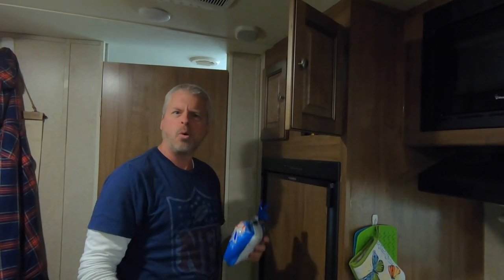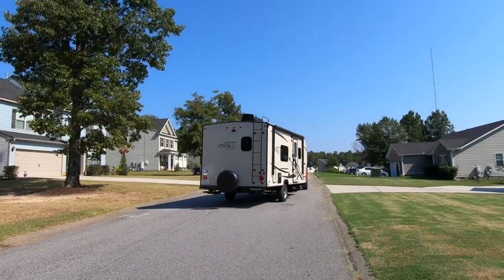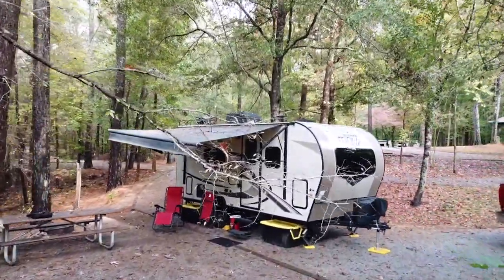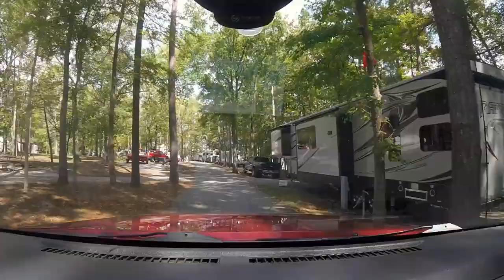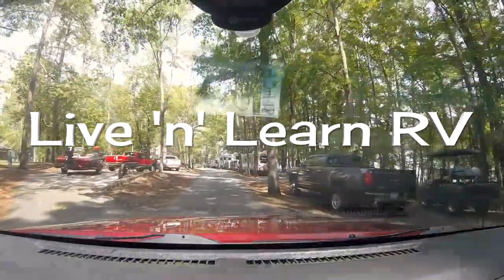Darn it! There's got to be something better we can do to organize things in this tiny little space! In keeping with the name of the channel, we have learned some things as we live in our camper from time to time. Since we are weekend warriors, we don't get to use it all the time like some full-timers, but we have learned some things to help us in this tiny little space be a little more organized. So, here are a few tips that we've put together for you.